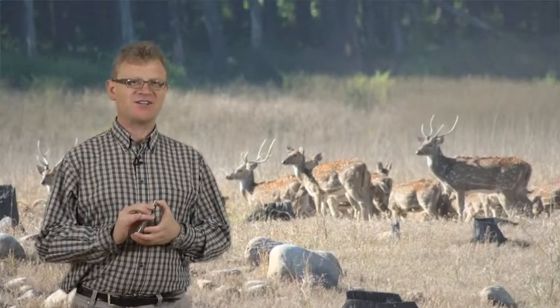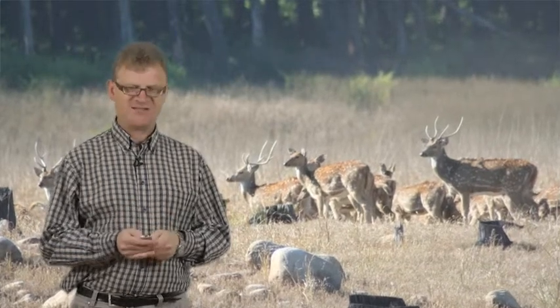Here we can see a nice herd of chital, one of the favourite prey items of the tiger, so I knew that there was at least a chance that there might be a possibility of seeing a tiger.